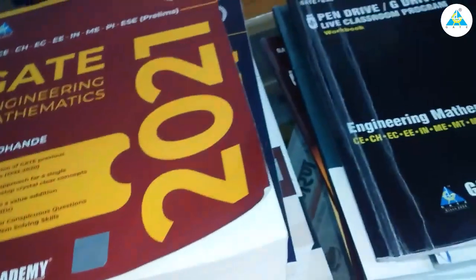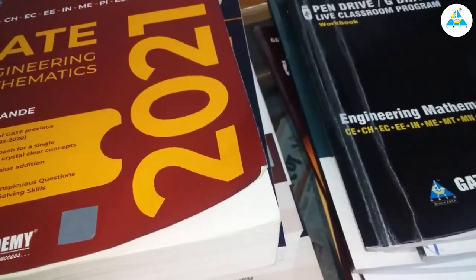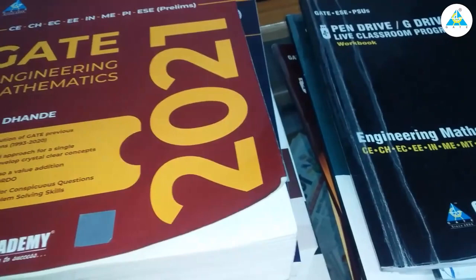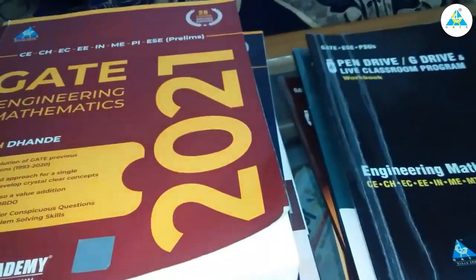At last, I want to say that this course is amazing and will definitely help anyone in their preparation for Gate. Thank you.